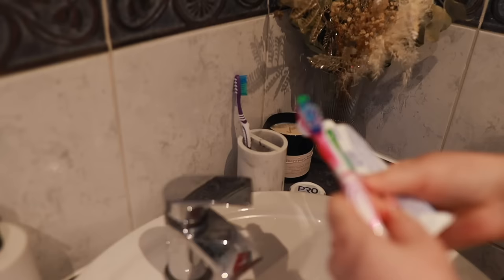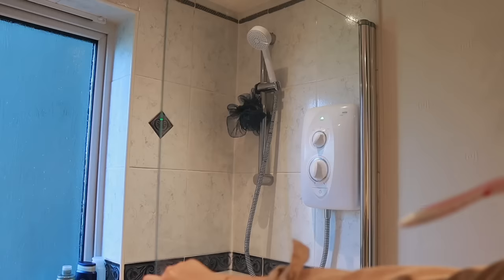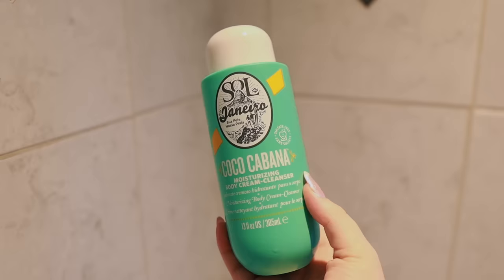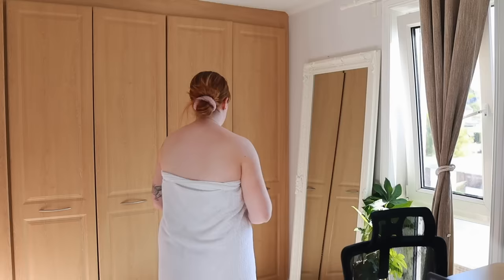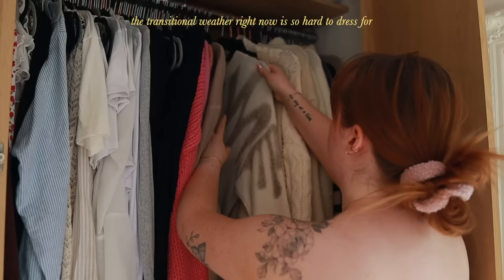I pretty much start my morning straight away by getting into my morning routine, because otherwise I'll be in bed for hours. So it's straight into brushing my teeth, putting my hair up, and jumping in the shower. My nighttime shower is a bit more in depth than my morning shower, so I just have a quick little body shower in the morning.